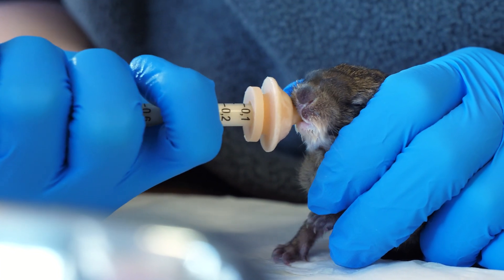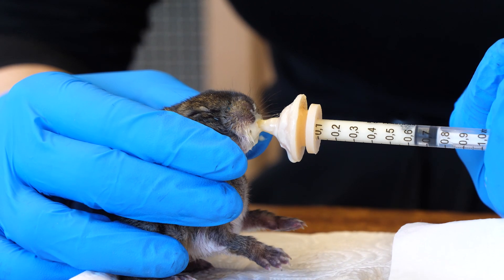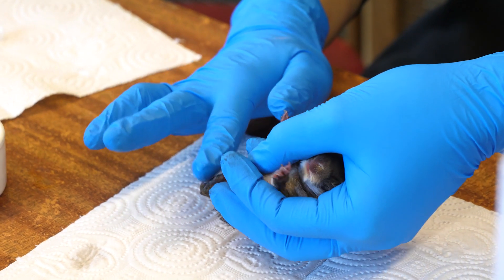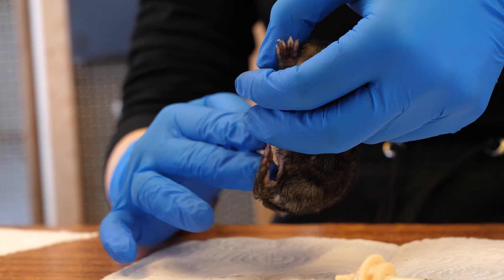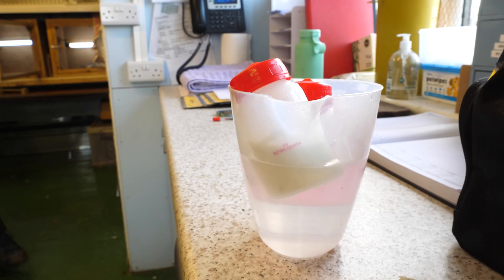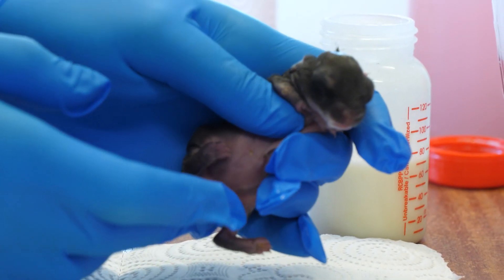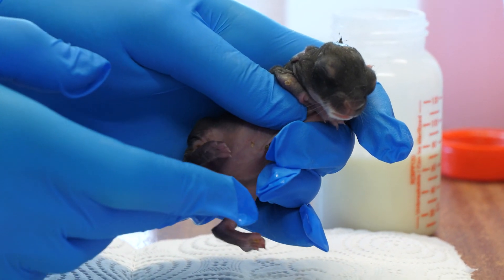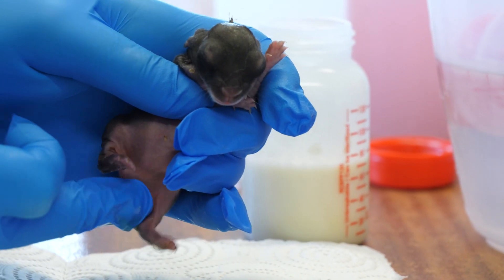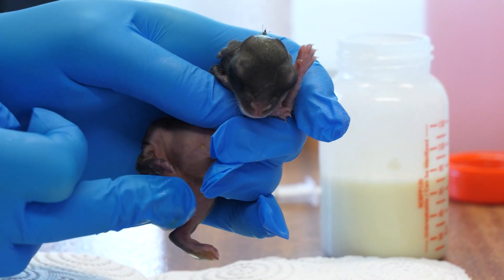We have to toilet them, because obviously that's something the parents would do, so it just means tapping on their genitals to produce that effect. Then we give them puppy milk and lactate, which is like a rehydration drink, and we're doing that four times a day at the moment, and they seem to be doing okay. Success — look at that.